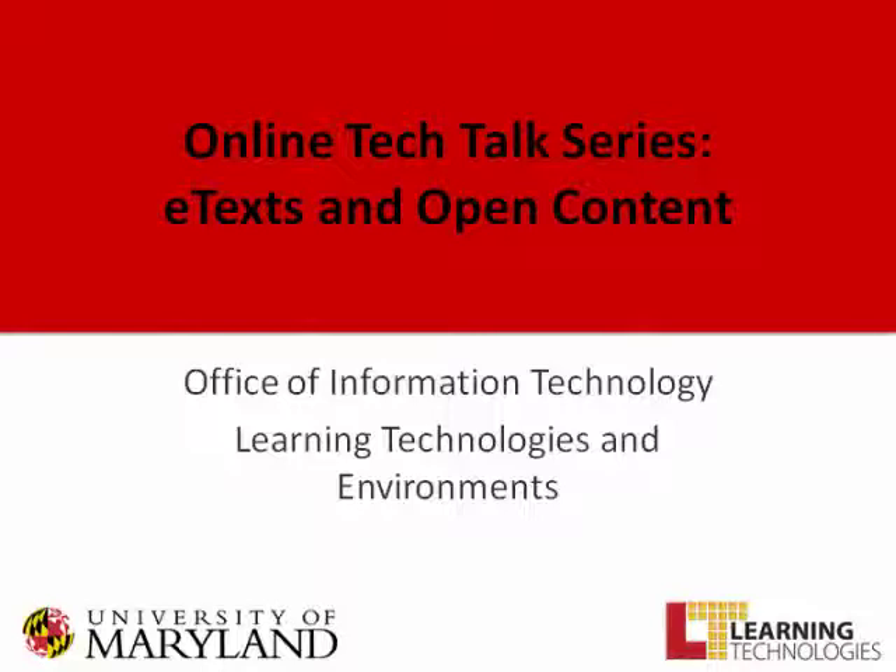If anyone in the audience has any questions, feel free to type them throughout the session in the chat pod in the lower left-hand side. Now let's start with Dr. Stanger. Hello, Dr. Stanger. Tell us a little bit more about yourself and your uses of e-textbooks in your classes.